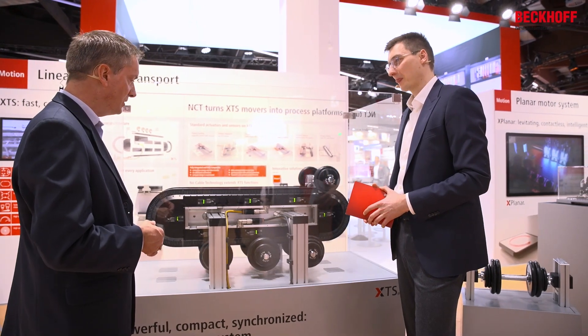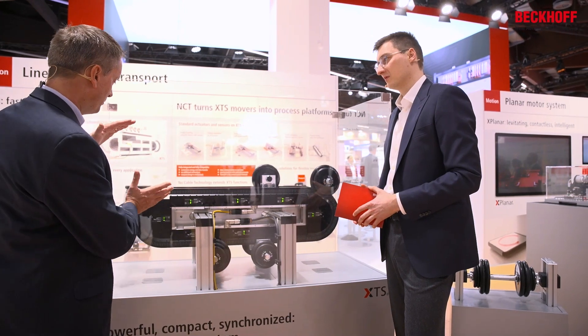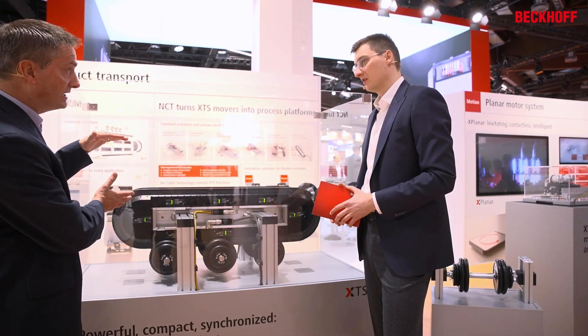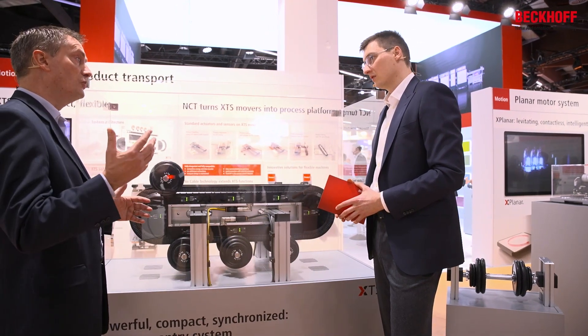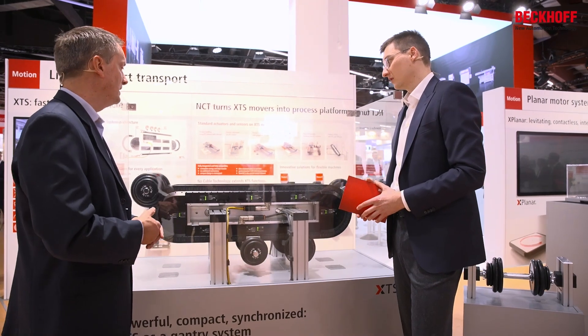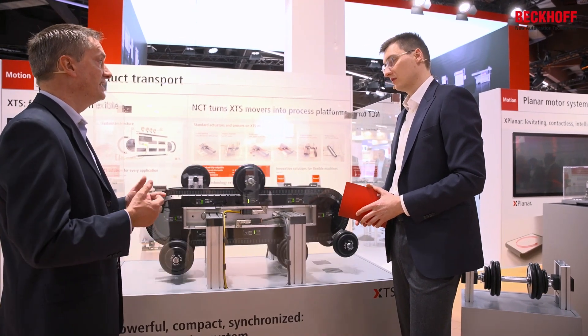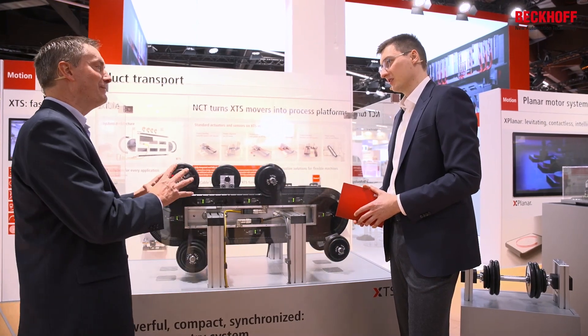We carry here with two movers nearly 16 kilograms in this small footprint, with a 180-degree curve which is a small radius. With other radiuses and bigger movers we can even go up to 20 kilograms per one mover and 40 kilograms with two movers. So the XTS is not only light and fast — it's also dynamic and heavy.